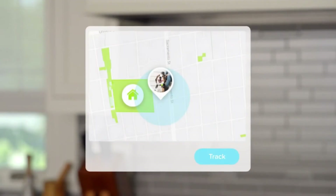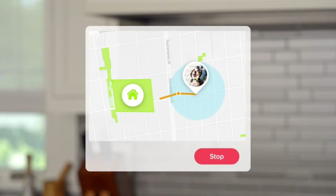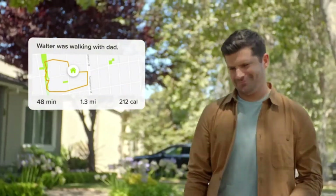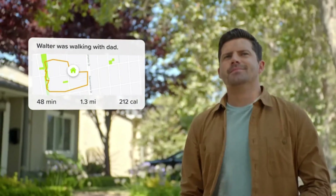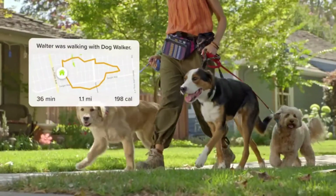Chat with a vet. Your Whistle subscription gives you access to on-demand veterinary help through chat, phone, or email right from the Whistle app. Powered by a team of licensed veterinary professionals, you'll get expert advice and guidance from the comfort of your home.